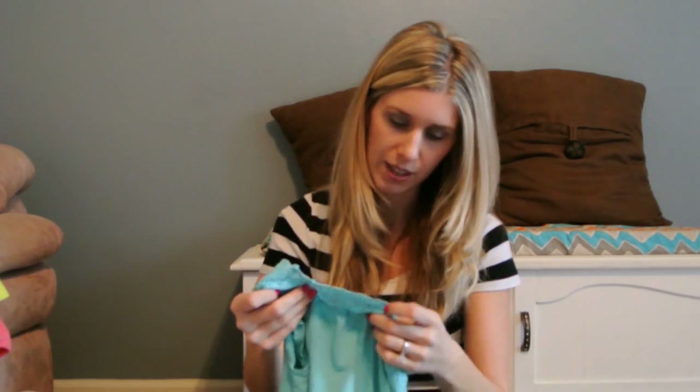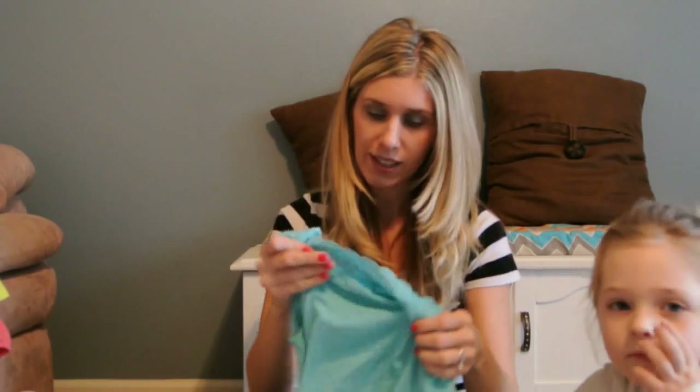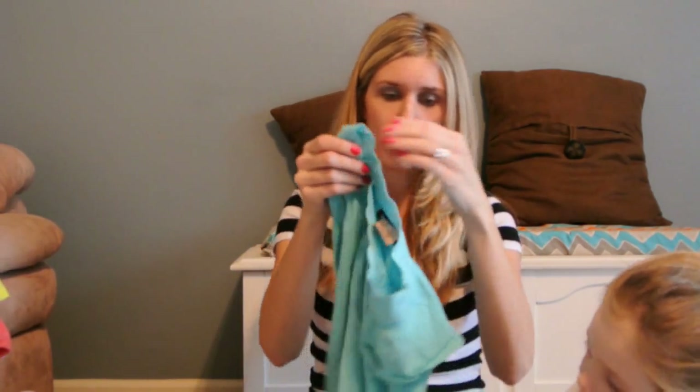We also got this little turquoise T-shirt. It's Gap Kids, size small, 6-7. This might be a tad big on her, but not too bad. And this was $1.49.